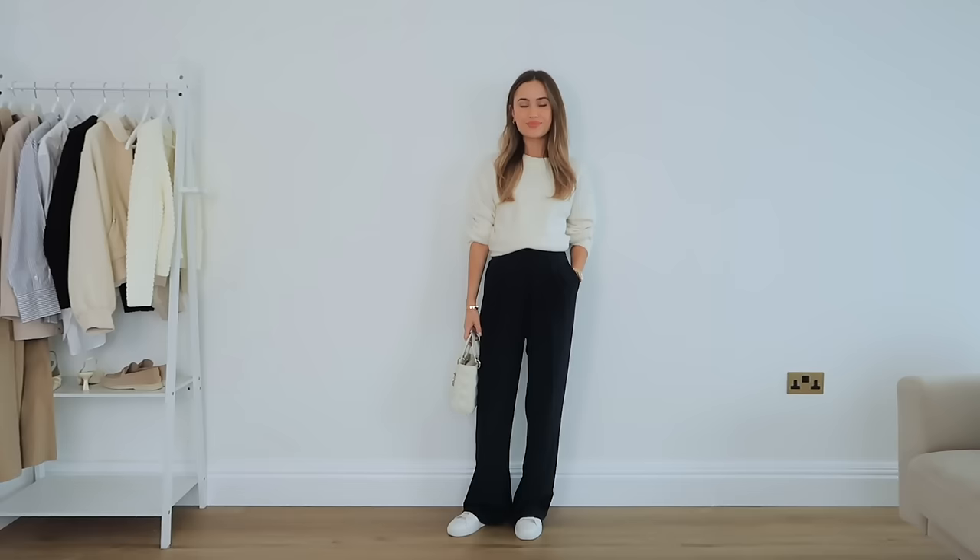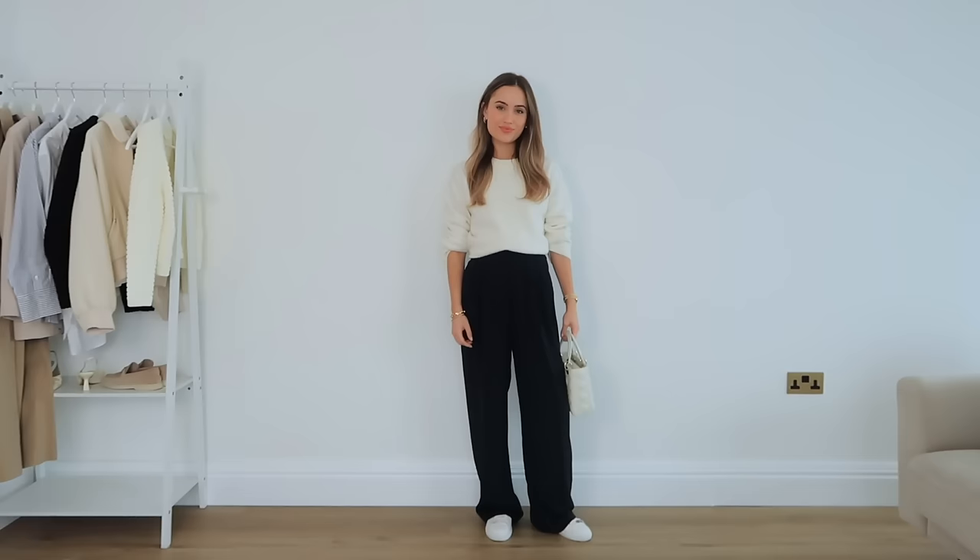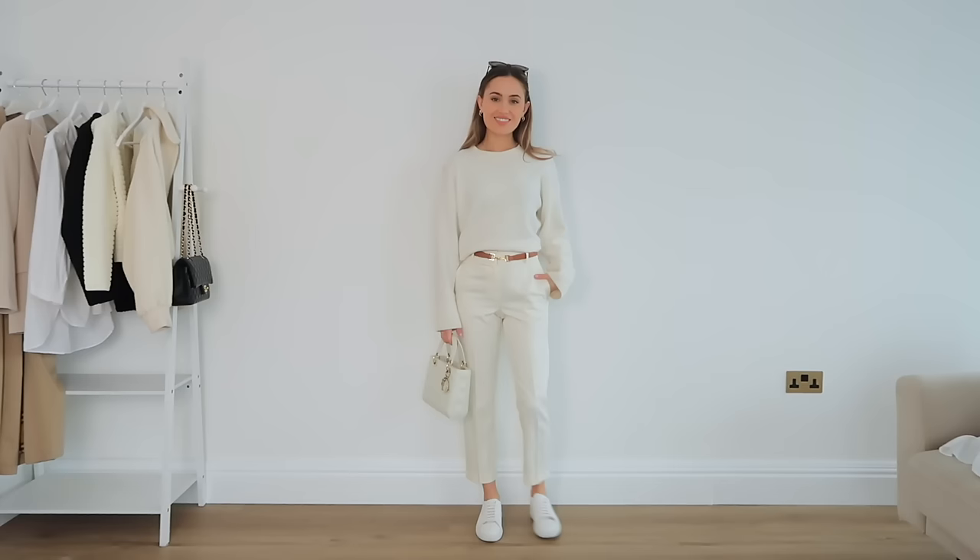Another option for jumpers is one like this, which is more of a crew neck. Again, this is a lighter weight knit, nothing too heavy. This is a fairly new one from & Other Stories — it's just really soft and a great basic. Knits are also good for that transitional period when it's still kind of cold but we are getting into spring, and these are very layerable.